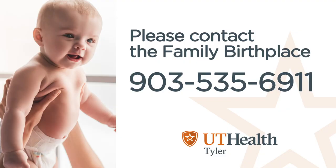If you have any questions about our NICU or would like to schedule a tour of the Family Birthplace, call 903-535-6911.